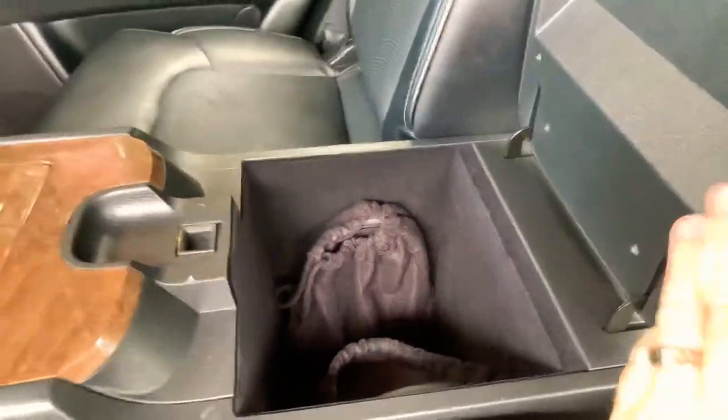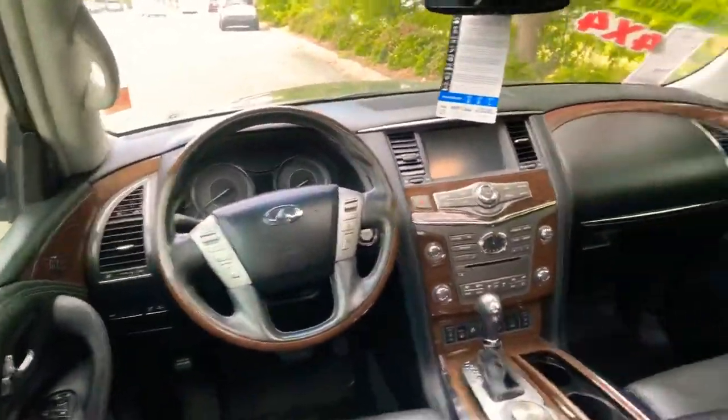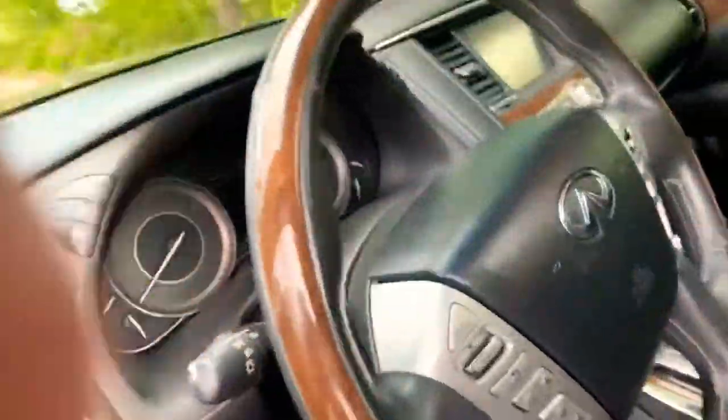Here are the remotes and headsets. Sunroof and moonroof. Here's a picture of the front — just a clean vehicle. No damage to any of the leather anywhere. Of course it's got power windows, power seats, and navigation system.